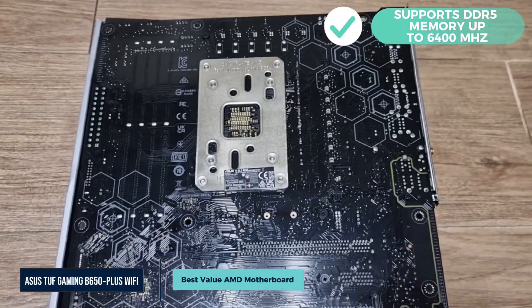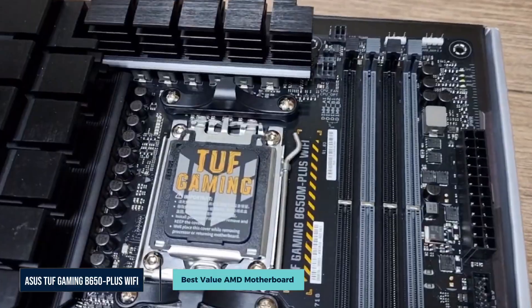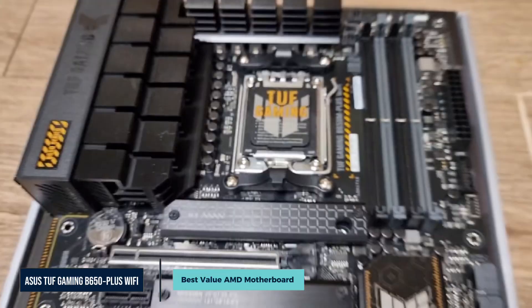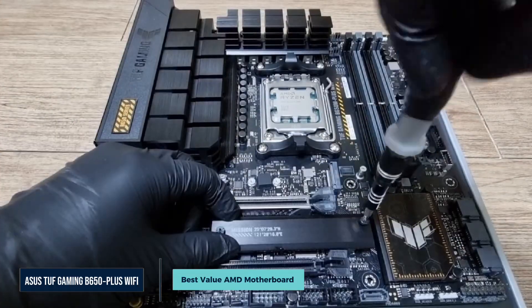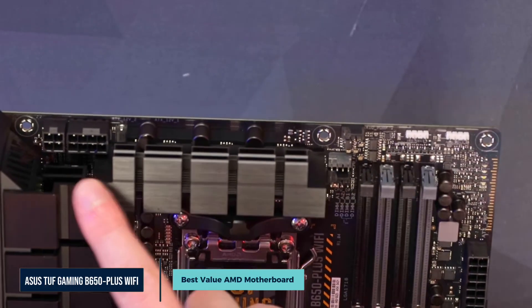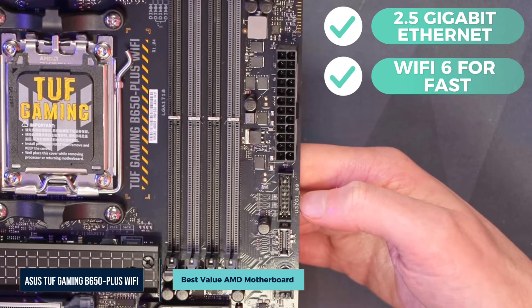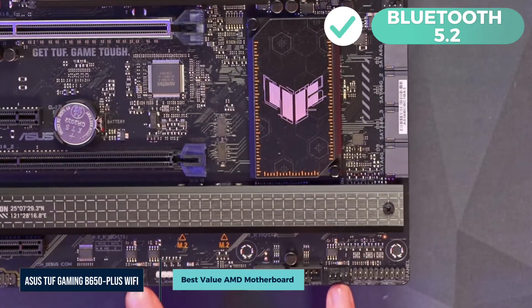You get DDR5 support up to 6400MHz, which helps reduce load times and speeds up multitasking. Storage is another strong point — there are three M.2 slots total, including one PCIe 5.0 slot for your primary SSD, letting you use the latest drives without bottlenecks. The other two run at PCIe Gen 4, which is still very fast for games, media, and daily workloads. Networking and wireless features are solid: 2.5 Gigabit Ethernet, Wi-Fi 6, and Bluetooth 5.2 for fast, reliable online play and easy wireless accessory pairing.